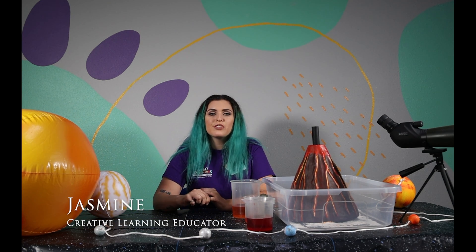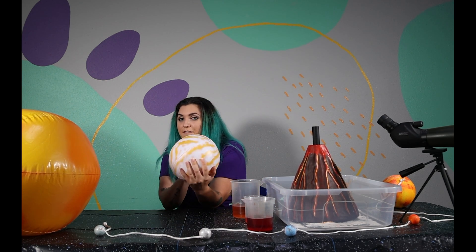Hey guys, I'm Jasmine and thank you so much for coming to Great Explorations Children's Museum. We're going to be exploring science and I'm very excited to show you guys Venus.